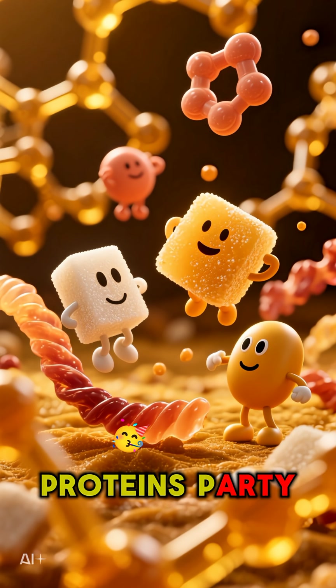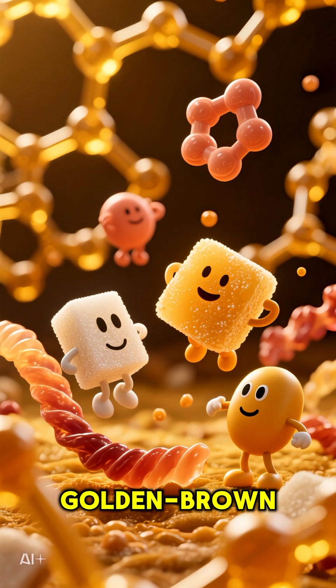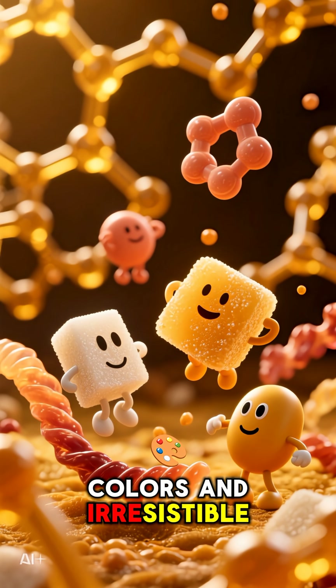This is where sugars and proteins party together at high temperatures, creating those amazing golden brown colors and irresistible flavors.